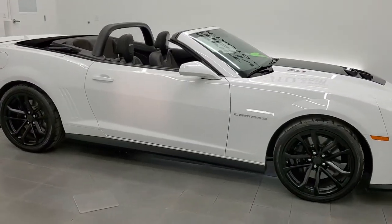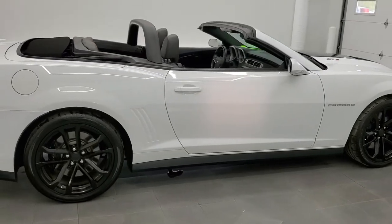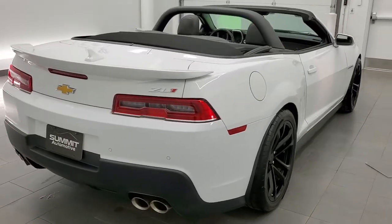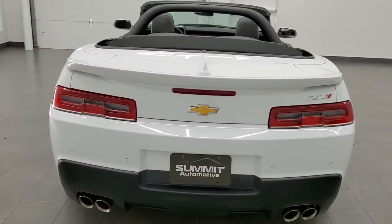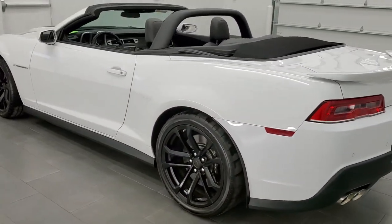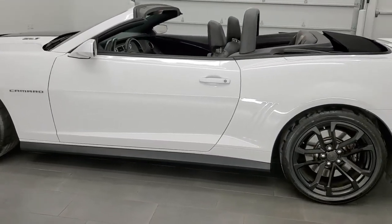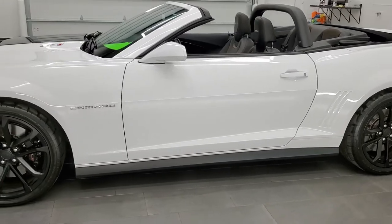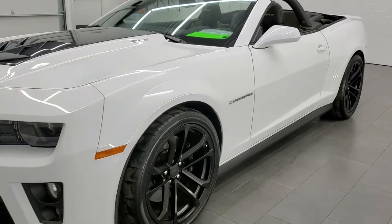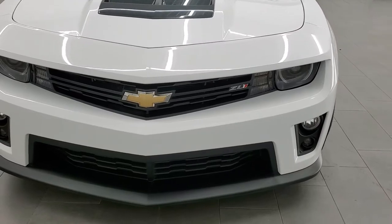This 2014 Chevrolet Camaro ZL1 is stock number 11999Z. We're here at Summit Automotive in Fond du Lac, Wisconsin, your new and used sports car headquarters. This 2014 Chevrolet Camaro has the 6.2 liter V8 supercharged engine which pumps out 580 horsepower. This car has been fully safety inspected by our service shop. It has a fresh oil and filter change, all the fluids have been checked and topped off, and this car is 100% ready to go.